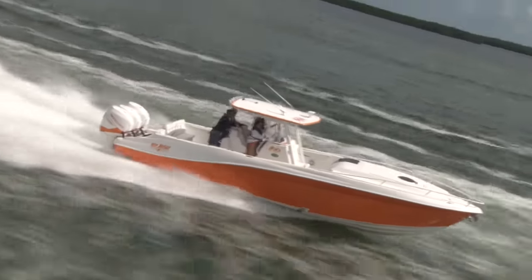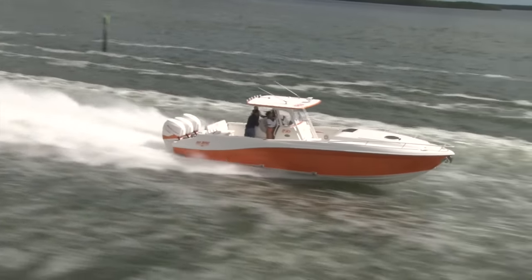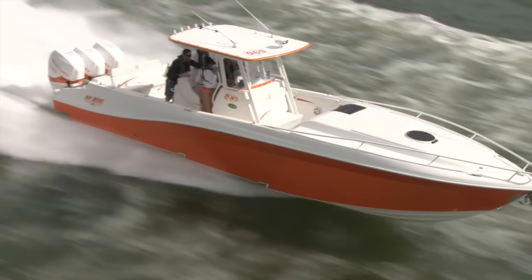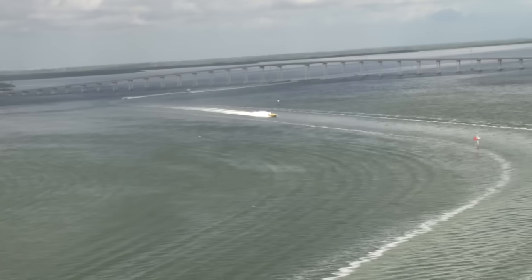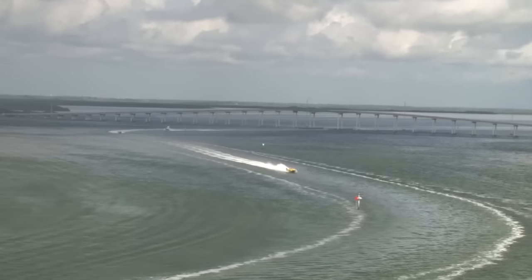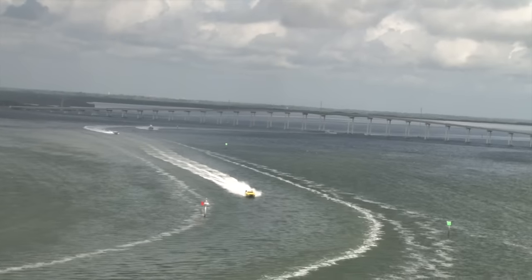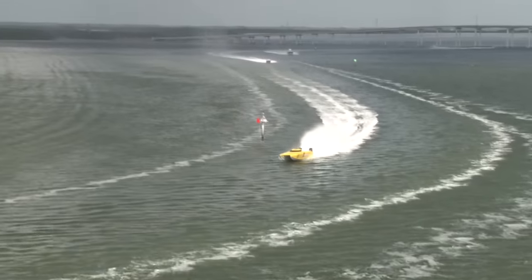Back to the Key West Poker Run as we rejoin Ray Aki from Miami in his 36 Deep Impact, crossing Barnes Sound to Key Largo. Here's another beautiful scenic money shot, real high and wide, as we see boats making their way through the Cardsound Bridge and turning across Barnes Sound. This will be their final leg as they approach Key Largo for the lunch stop at Gilbert's.